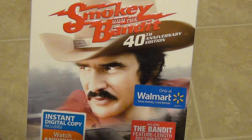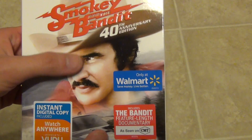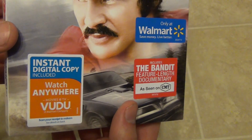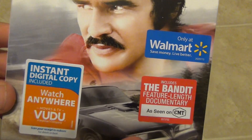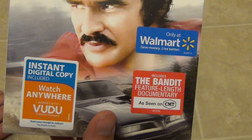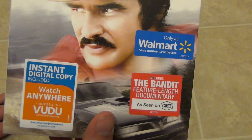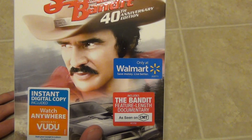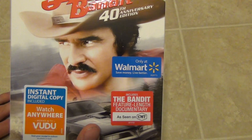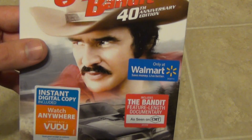It's a Walmart exclusive for maybe two months or something before it gets released everywhere else. I picked this up on May 2nd of 2017, and I believe the official release date elsewhere is around July 11th of 2017.